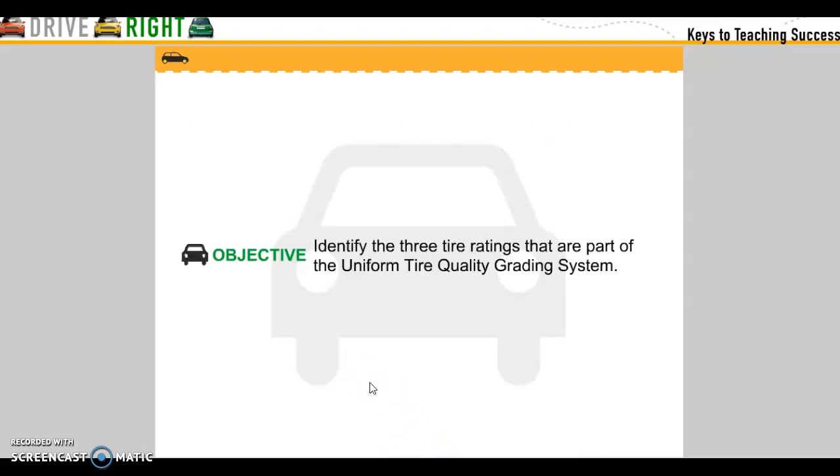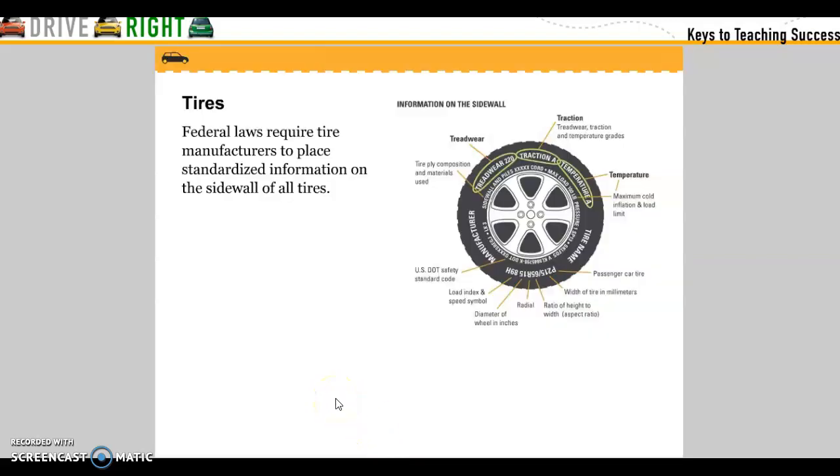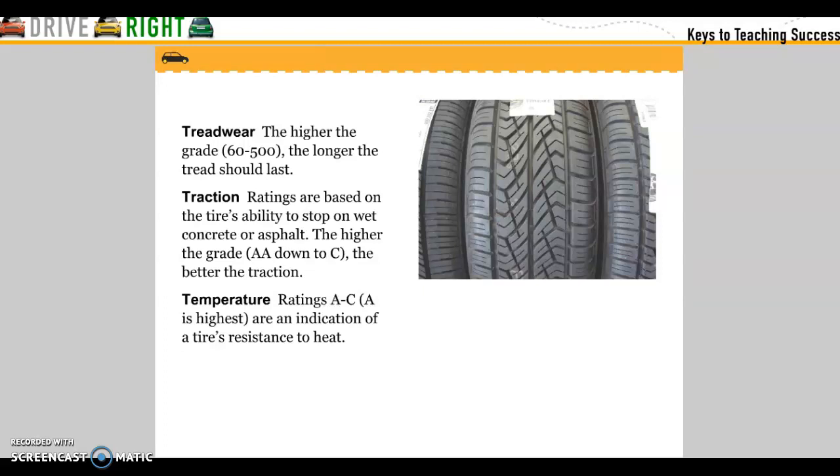Identify the three tire ratings that are part of the Uniform Tire Quality Grade System. Federal law requires tire manufacturers to place standardized information on the sidewalls of tires. Tread wear: the higher the grade, the longer the tread will last. Traction ratings are based on the tire's ability to stop on wet concrete or asphalt — the higher the grade, the better the traction. Temperature ratings A through C, where A is the highest, indicate the tire's resistance to heat.